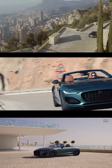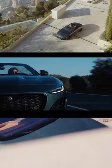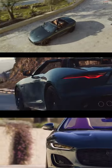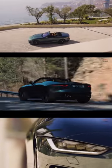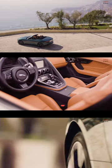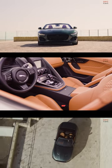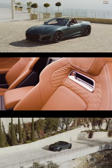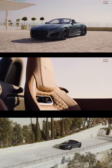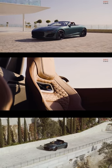Jaguar has announced that it will release the F-Type 75 with a four-cylinder Ingenium engine that produces 296 horsepower from its 2.0 liter unit. For those who want more power and speed, the 5.0 liter engine of the F-Type 75 is the way to go. With its 444 horsepower, this beast can go from 0 to 60 miles per hour in just 4.4 seconds and reach a top speed of 177 miles per hour.